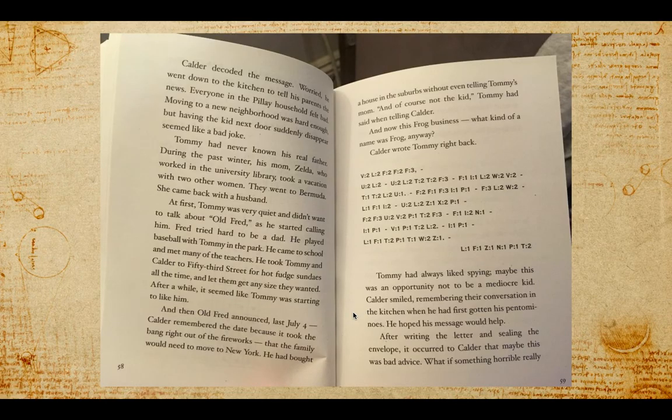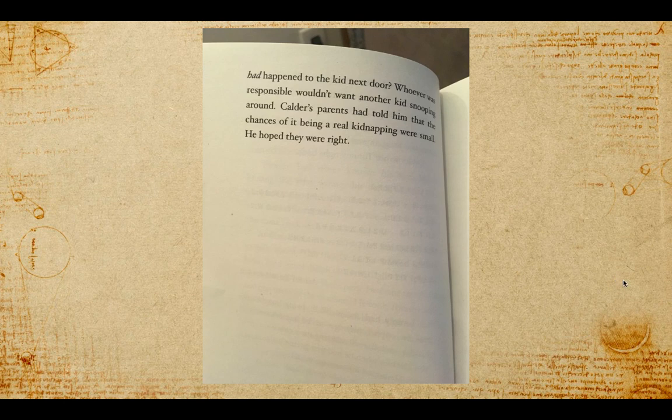Tommy had always liked spying. Maybe this was an opportunity not to be a mediocre kid — mediocre means kind of middling and not very special. It seems like Calder is trying to take this as a chance to do something really exciting. Calder smiled, remembering their conversation in the kitchen when he first got his pentominoes. He hoped his message would help. But after writing the letter and sealing the envelope, it occurred to Calder that maybe this was bad advice — what if something horrible had really happened to the kid next door? Whoever was responsible wouldn't want another kid snooping around. Calder's parents had told him the chances of it being a real kidnapping were small. He hoped they were right.